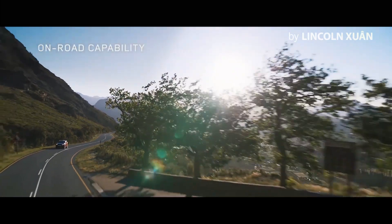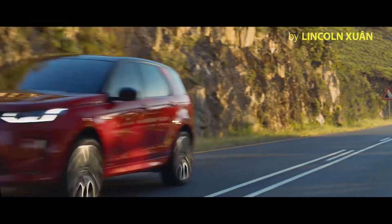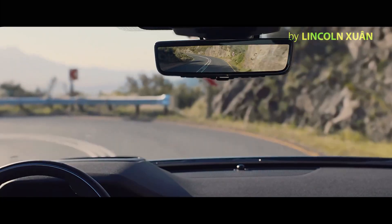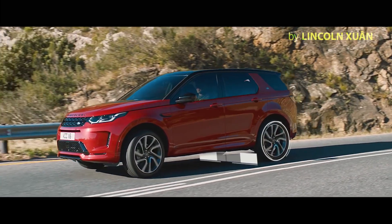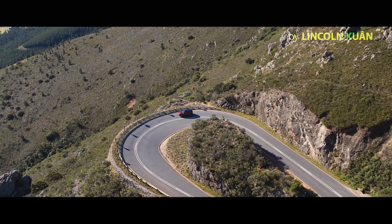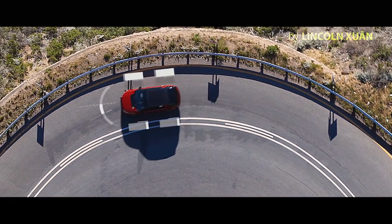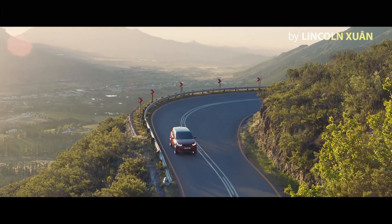The Discovery Sport is fully equipped with a variety of on-road technology. The Active Driveline offers true torque vectoring, transferring torque between the rear wheels when cornering. Combined with torque vectoring by braking — which monitors steering inputs — and dynamic stability control, this ensures optimum grip, traction, and composure at all times.